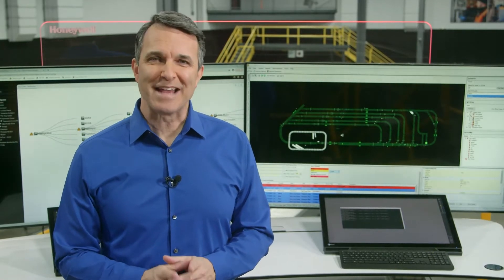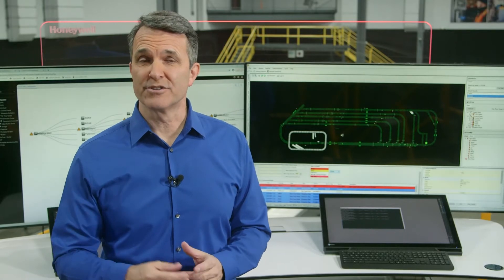Are the demands of e-commerce outpacing your fulfillment capabilities? Are labor challenges such as rising costs, shortages, and underutilization cutting into your profits? At Honeywell Intelligrated, we take a holistic view of DC operations to provide true end-to-end DC control.